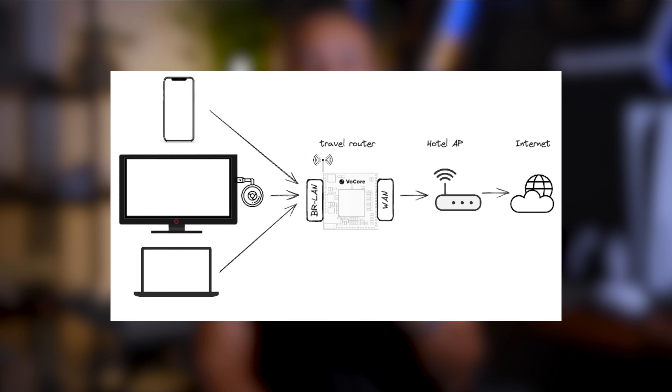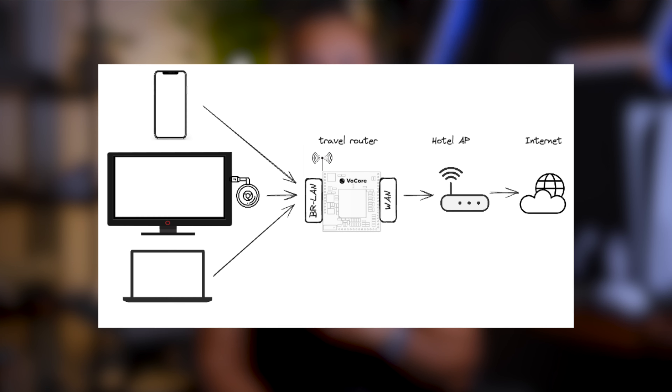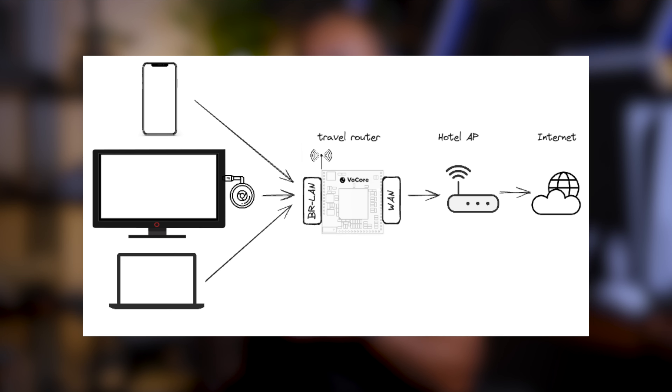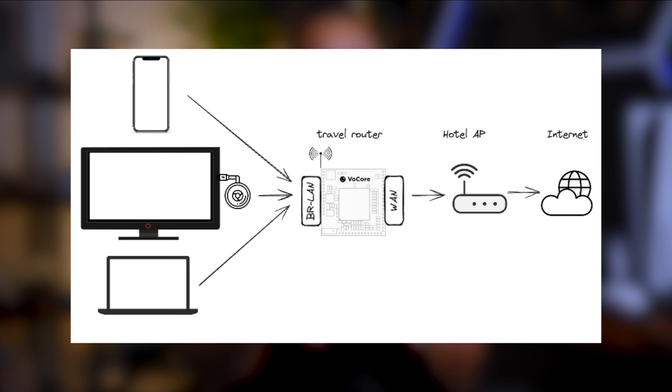So the big question: why do we need a travel router, and how will it help us connect our PlayStation Portal to any public Wi-Fi? Ultimately, this travel router is going to be used as a private Wi-Fi repeater for our own personal use. We will connect the travel router to the public Wi-Fi after we get access behind the captive portal, and then connect our PlayStation Portal to the travel router — thus allowing us to connect to our own private Wi-Fi without being blocked by the captive portal.